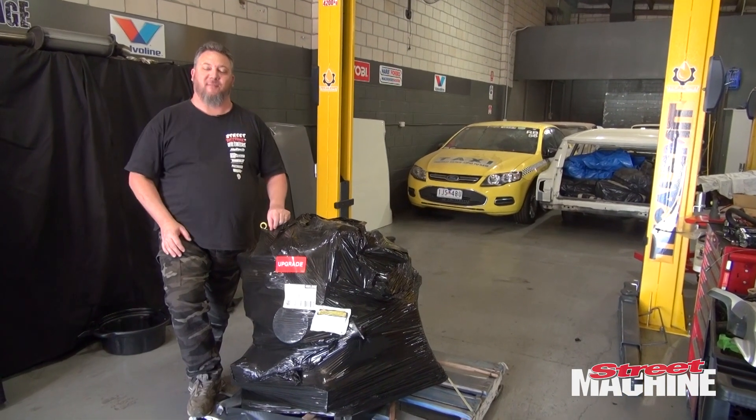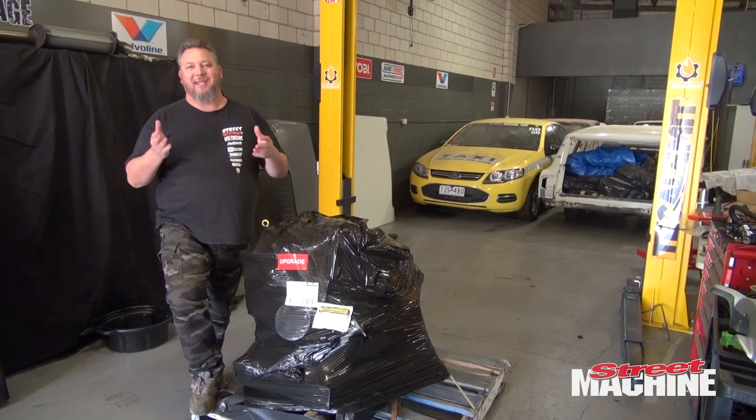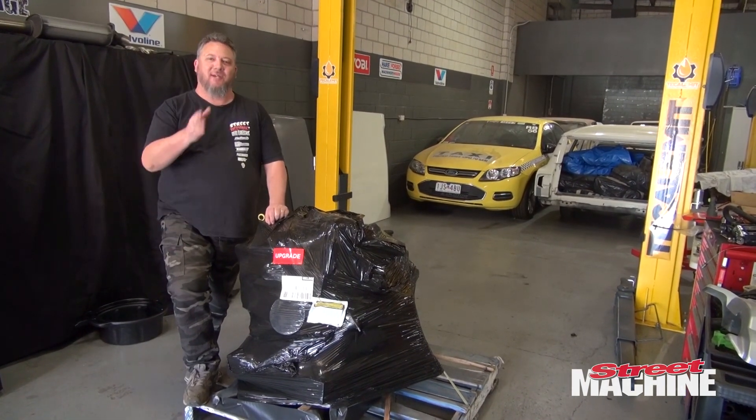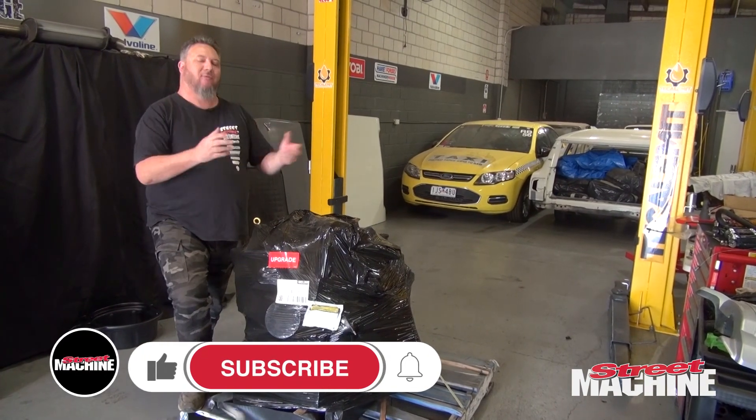Hey guys, over the last few months we've been working on the lockdown wagon, slaving away at home getting as much done on the bodywork as we can, but always looking to the future — how are we going to power this car? We're going to have this awesome car when we're finished, but how are we going to power it?